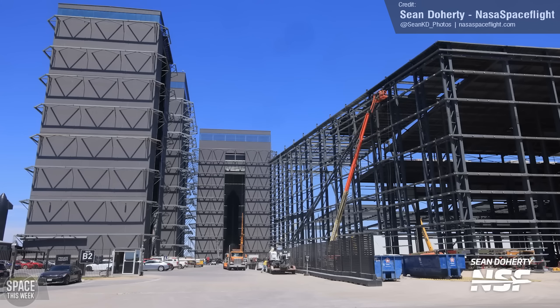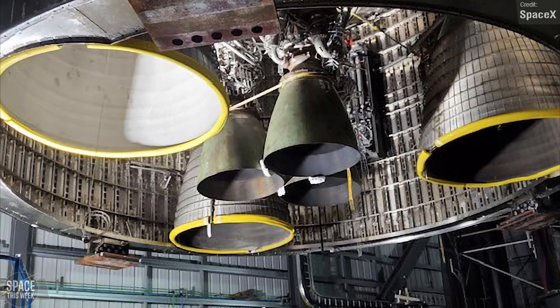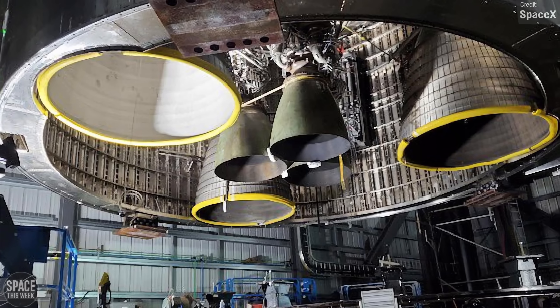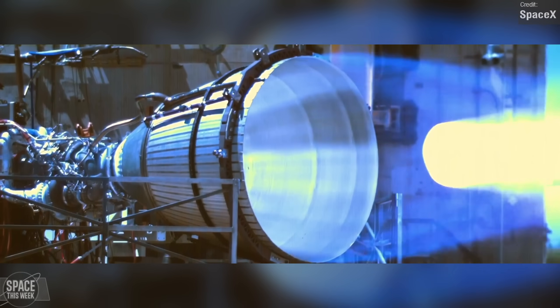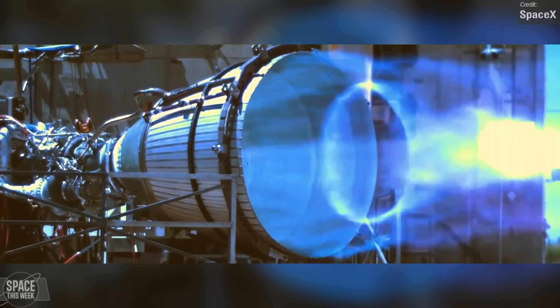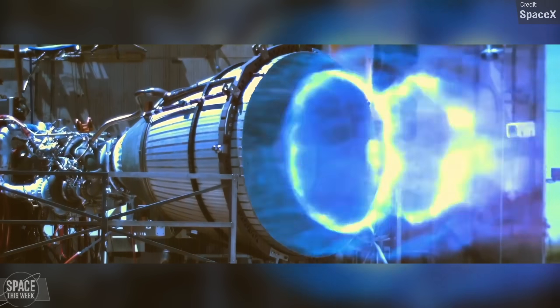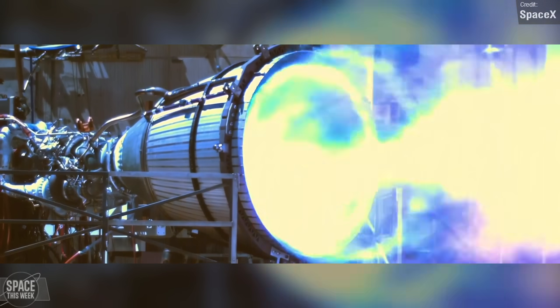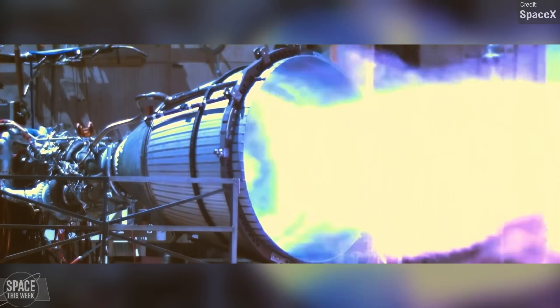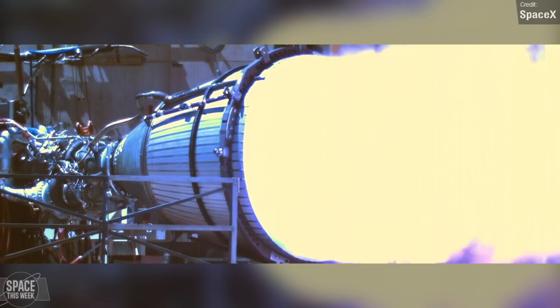Speaking of the ships, they're powered by three Raptor sea-level-optimized engines and three Raptor vacuum-optimized engines. Last week, SpaceX shared a slow-motion video of a Raptor vacuum engine during a test fire. They highlighted that the engine's nozzle is sized for use by Starship in the Earth's upper atmosphere and outer space, so operation at sea-level and low chamber pressures result in flow separation, creating those visible rings in the exhaust.